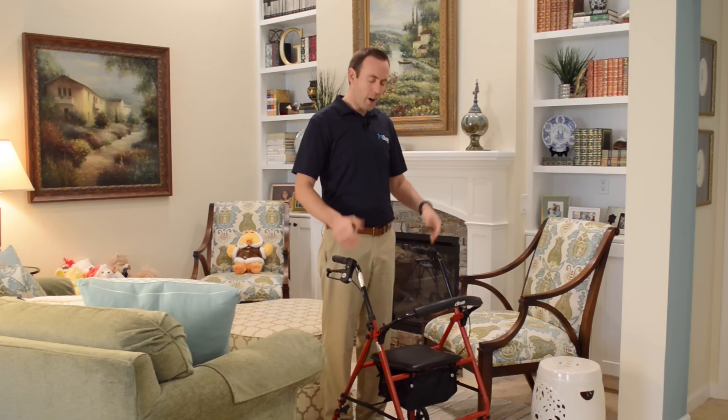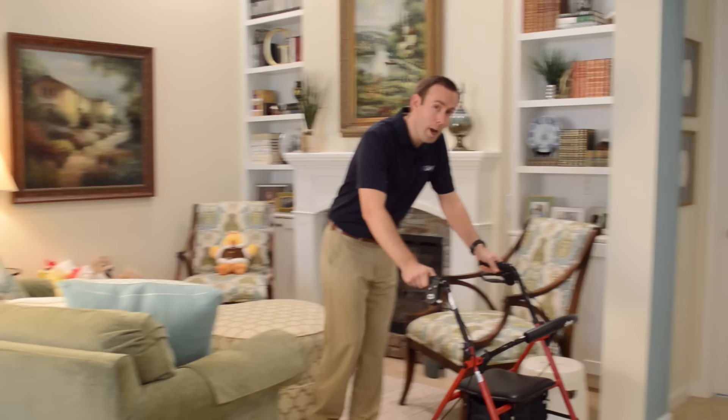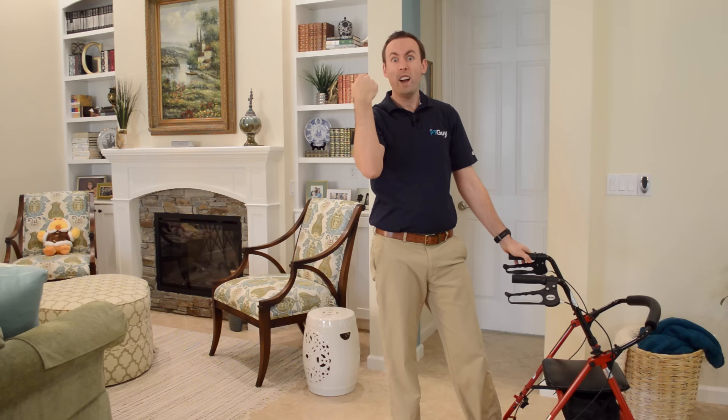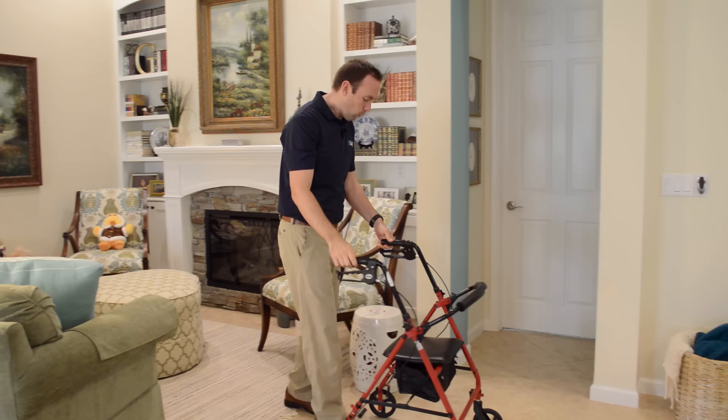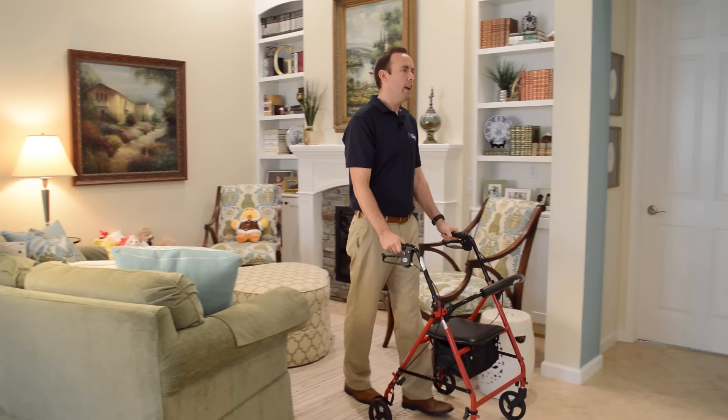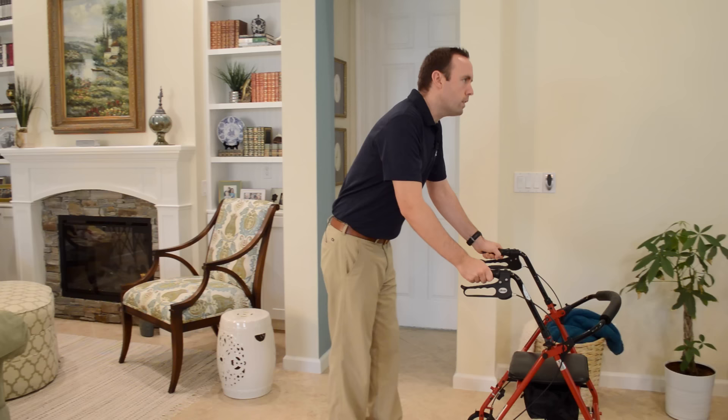Then you just stand looking ahead and start walking. Once the walker is at the right height, hold on and try to keep it close to you when walking. If you let it get too far out in front of you, you won't be able to pick up your feet and you're going to go down. Keep the walker close — keep your elbows at your side, grab on, look ahead, and walk smoothly. Don't let it get too far in front of you.